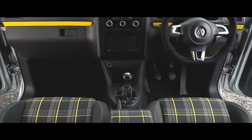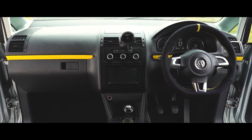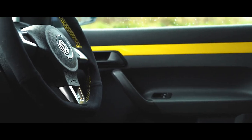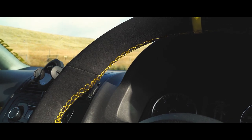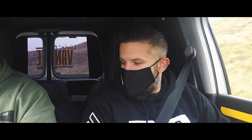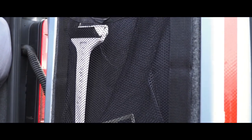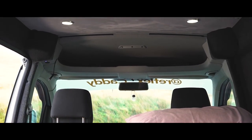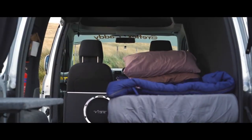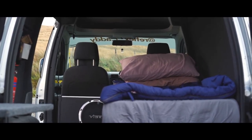Interior-wise we've got the Touran dash, Touran centre console, and a Mark 3 Sirocco flat bottom steering wheel re-trimmed by myself with a suede cover. We've got the Mark 6 GTD seats re-trimmed in Tatton yellow — these are very comfortable. Touran carpets, Touran seat bases, backs fully lined and carpeted. Alcantara lined roof with four spotlights in it. Very smooth. I think that also makes a difference to the sound in the van as well.